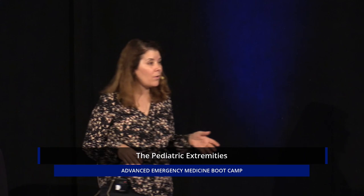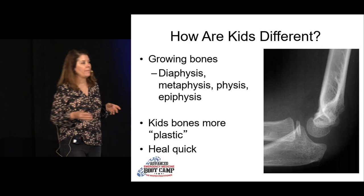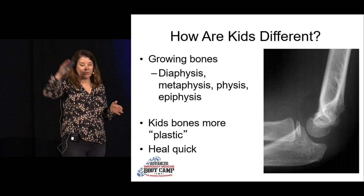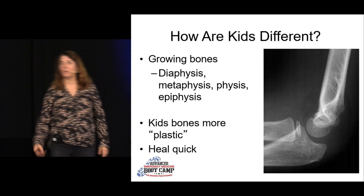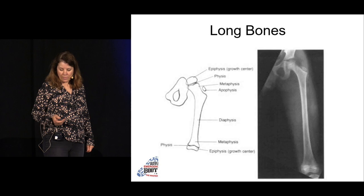How are kids different? They have different nomenclature — their bones aren't fully formed, so we give names to different parts of those growing bones. Kids' bones are much more plastic; they're much more likely to bend than to break, and much more likely to heal up quickly. A two-year-old can have a torus fracture and be out of the cast in two and a half weeks — they heal amazingly quickly.